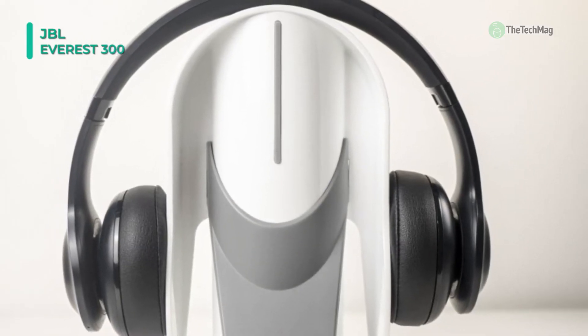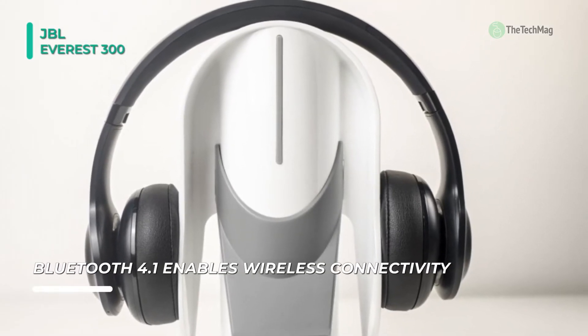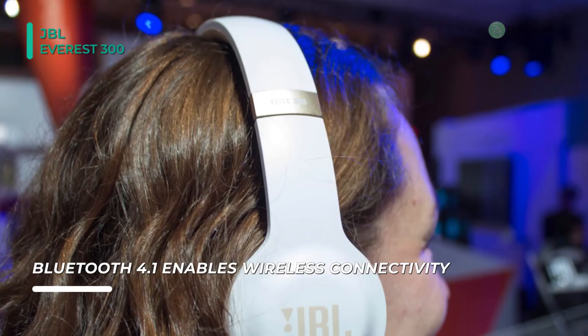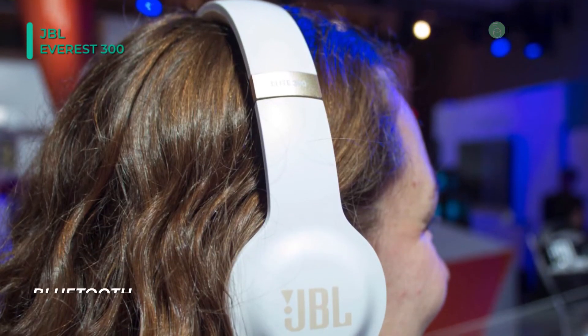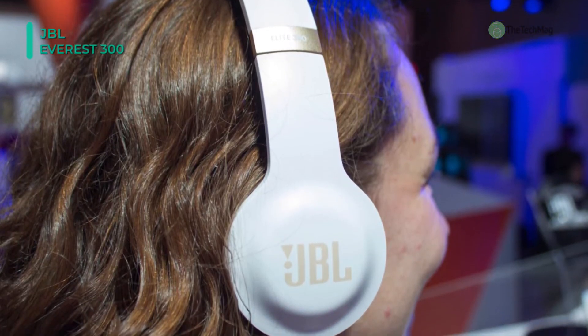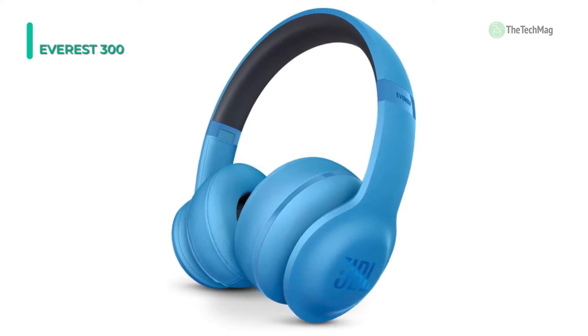Also included is a 3.5mm audio cable for wired connectivity. It brings you customary JBL Pro Audio sound. Bluetooth 4.1 enables wireless connectivity, which presents a dynamic listening experience. Sculpted ear cushions allow for unparalleled fit and comfort on your ears. These headphones feature a hinged design for greater portability, with controls on the left earcup for playback and volume control, while power and pairing are managed by controls on the right earcup.